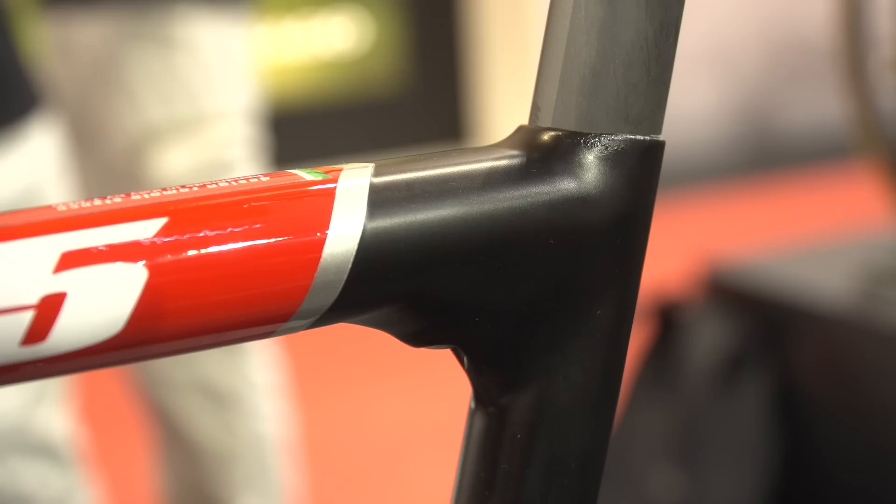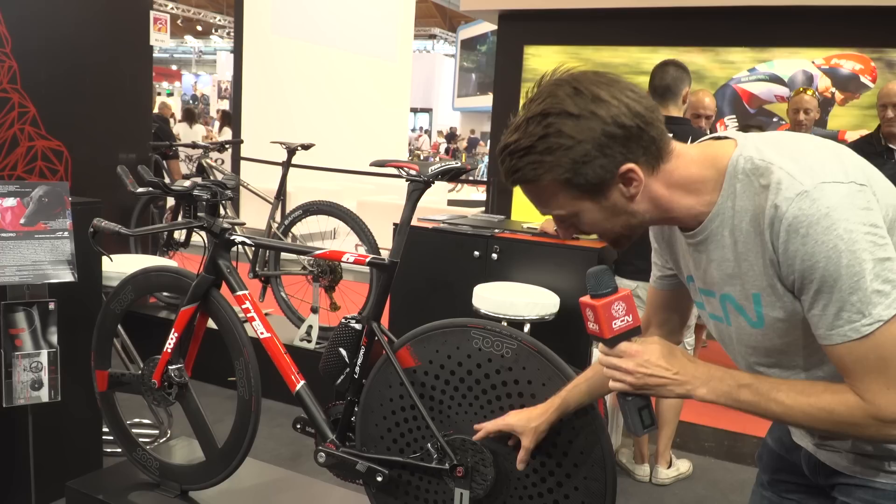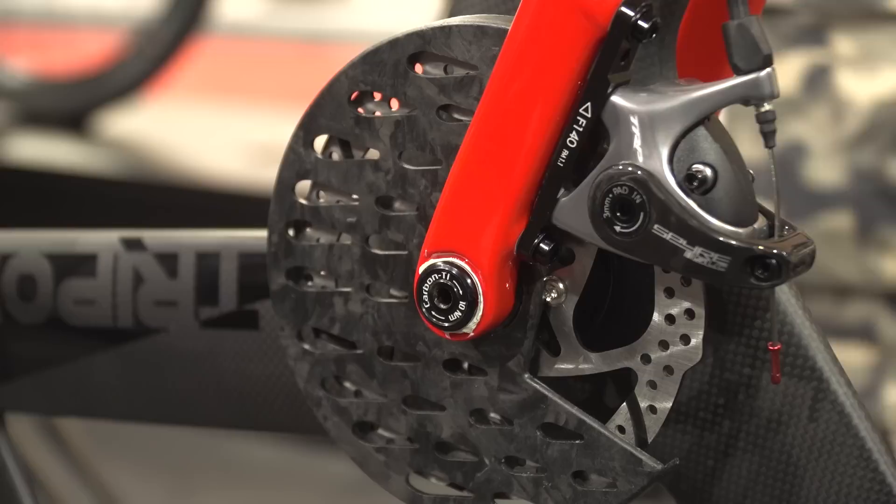Very neat indeed. Now, along with the TRP disc brakes, they've also got their own disc brake covers. I wouldn't be surprised to see these in a pro peloton in the not too distant future. They are patent-pending, they are through axles, and you can just remove the wheels without anything happening to the rotor covers themselves.